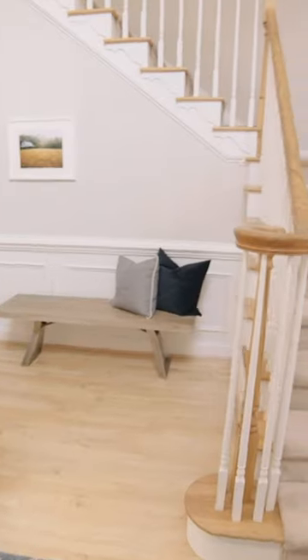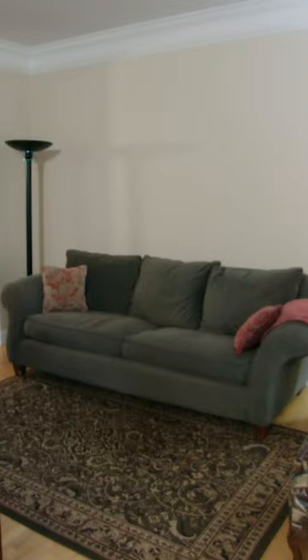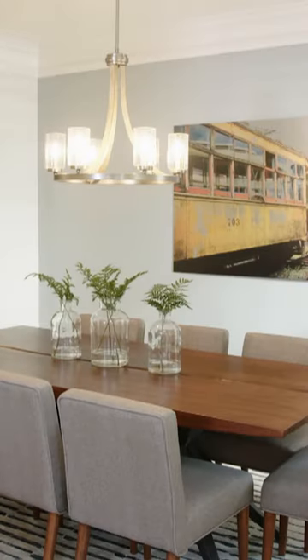Oh my gosh, this is so nice! Wow. This is beautiful. It doesn't even look like the same house.